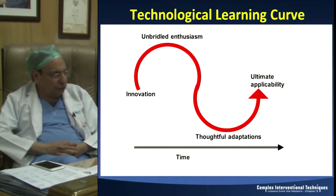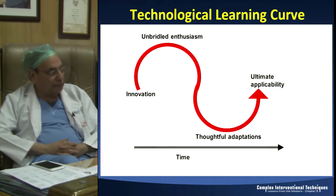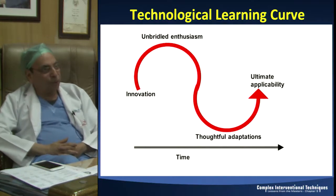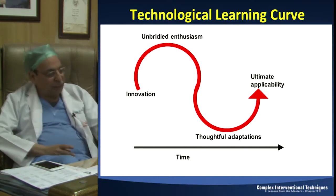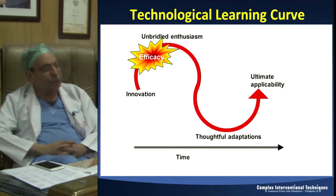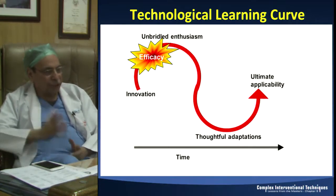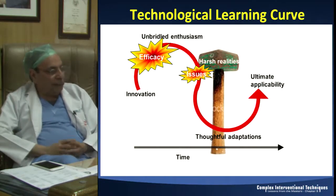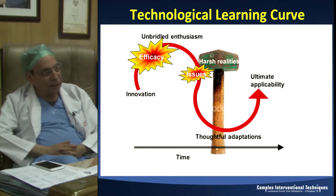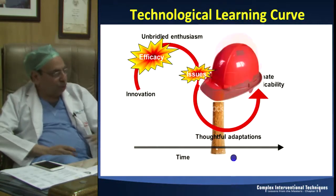We have always had these technological issues. In 2002, we came out with first generation drug eluting stents and that was a big innovation. There was so much enthusiasm that we thought we had won everything, and interventional cardiologists said just stent it and forget about it. But then we started seeing harsh realities of thrombosis, and at a Barcelona European Society meeting, Salim Yusuf said that drug eluting stents are like ticking bombs inside your hearts.